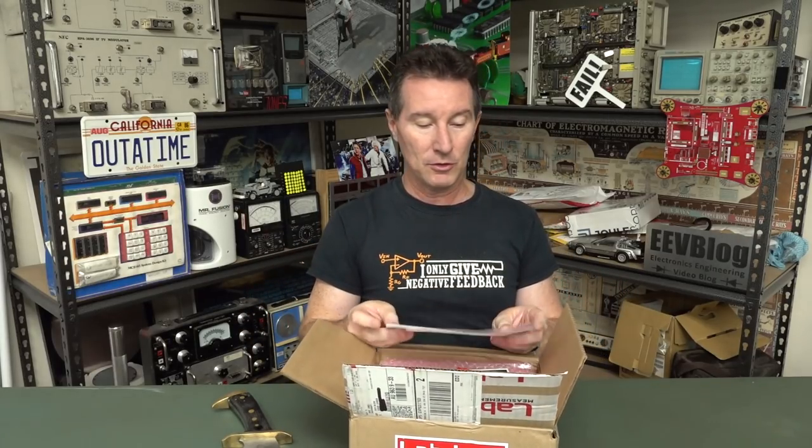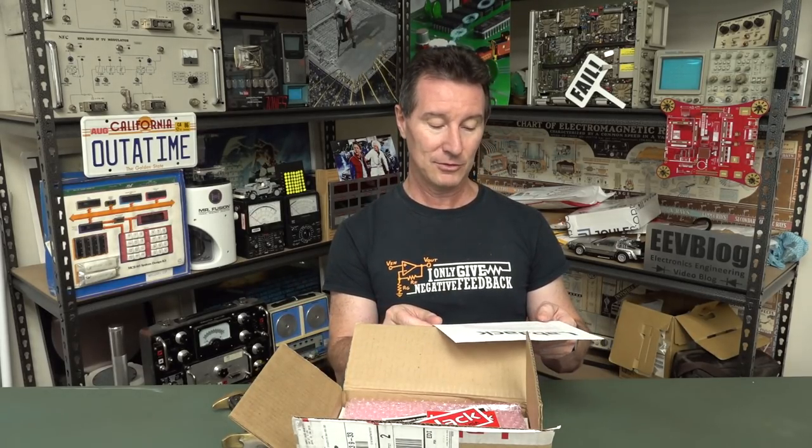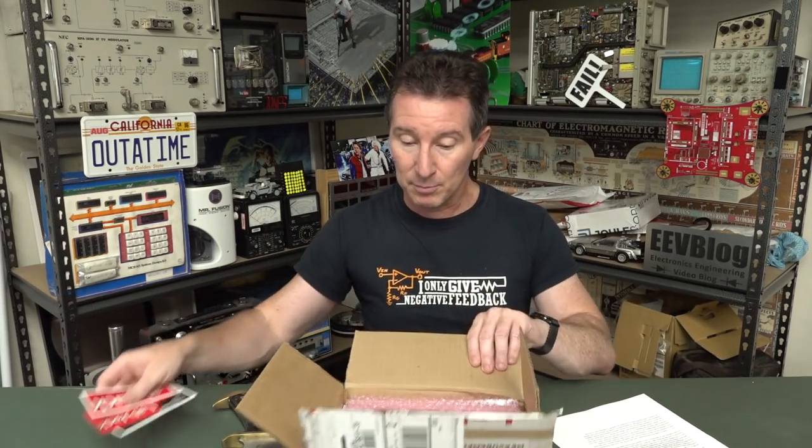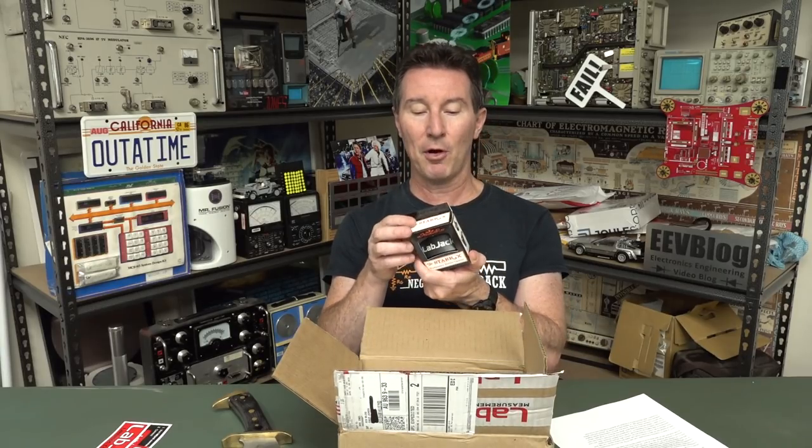We have a note: 'Hi Dave, big fan of your show since going to college and watching your Fundamentals Fridays. I've been working as an engineer at LabJack for 10 years now.' Been watching since the beginning — it's almost 10 years in April, April 4th is the official EEVblog anniversary. Finally convinced some co-workers to send one in.